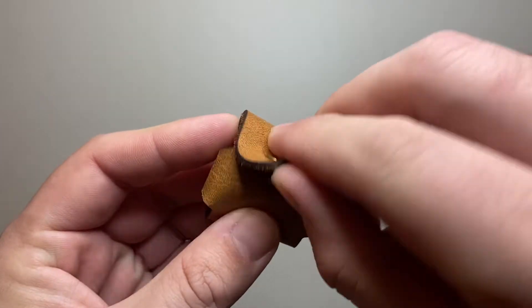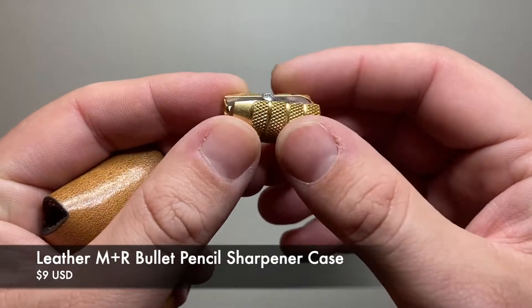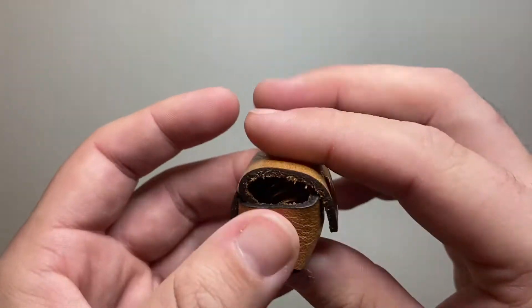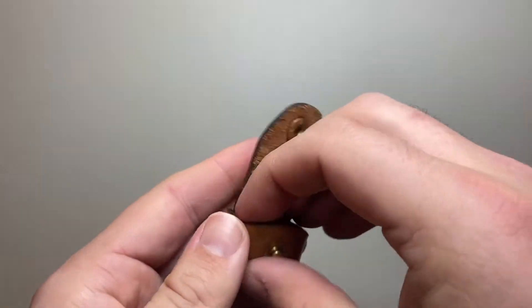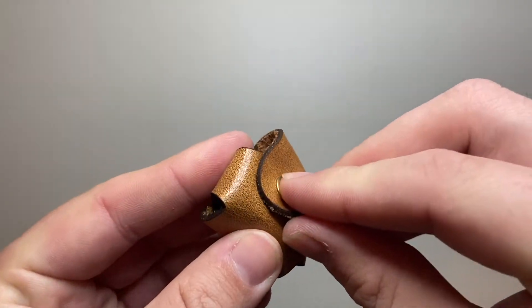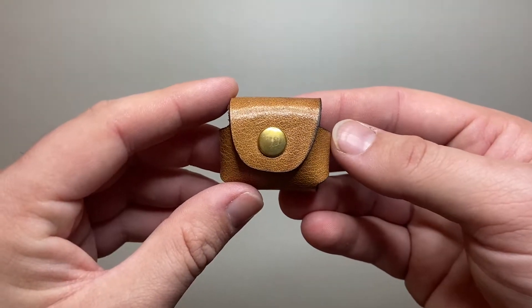One of my favorite little products that Galen has created is this pencil sharpener case for the Möbius and Ruppert bullet sharpener. They also do one for the larger round sharpener. This costs $9 including the sharpener, and the large one is $13. The purpose for me is less about protecting the sharpener — it's brass and robust — and more about protecting everything else in your pencil case from the sharpener's textured knurling. Putting it in a soft leather case for $9 is a great option.